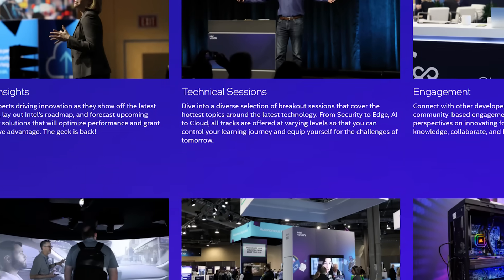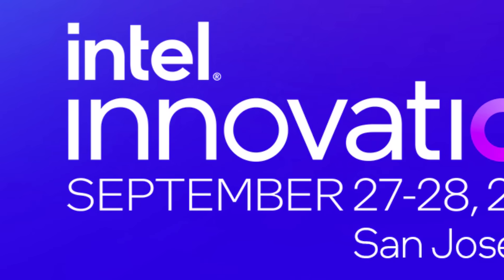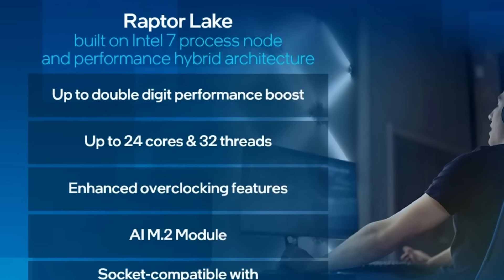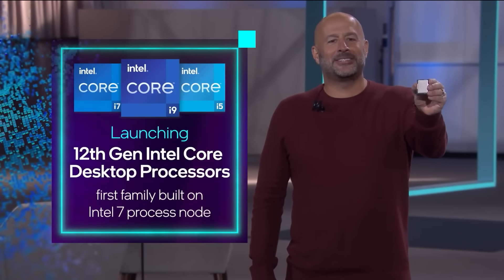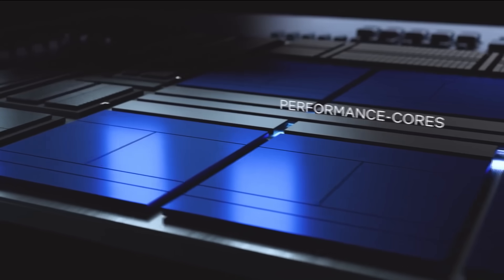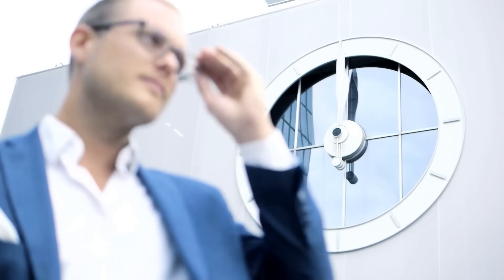They're going to have tech sessions, demos, and even technology showcases. Speakers include the company's CEO, Pat Gelsinger, and more. The event is scheduled for September 27th through the 28th, which is right around the time we expected a 13th Gen CPU announcement. It was their Innovation Event where Intel announced their 12th Gen CPUs. Of course, the actual release likely won't take place, but dates for the launch could be given. Time, as always, will tell.